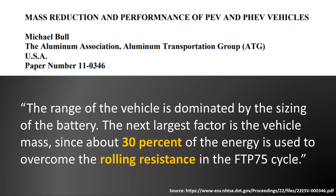There are a large number of factors that influence just how efficient an electric vehicle is, but one of the really big important factors is vehicle weight. According to a white paper by Michael Bull that I found on the NHTSA website: 'The range of a vehicle is dominated by the sizing of the battery. The next largest factor is vehicle mass, since about 30% of the energy is used to overcome the rolling resistance.' So obviously, if you can lower the weight and thus lower the mass of a vehicle, especially an electric vehicle, that will help that vehicle have less rolling resistance, and thus it'll have to expend less energy per mile and it'll be a lot more efficient.